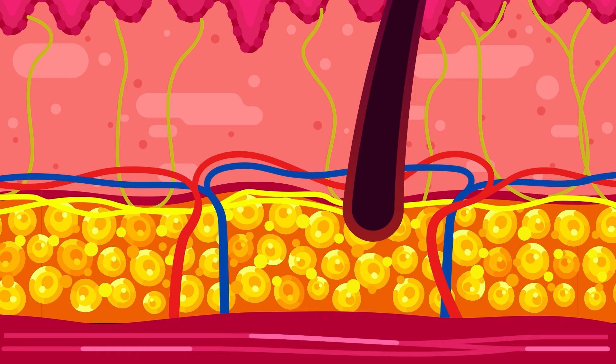This is also the area where the needle is inserted for several types of injection. As the blood vessels here are less extensive, the injected substance is absorbed slowly to allow for a longer period of medicine delivery.